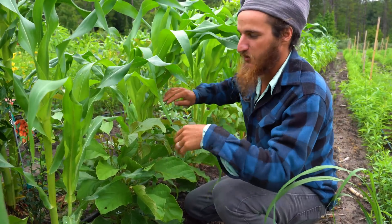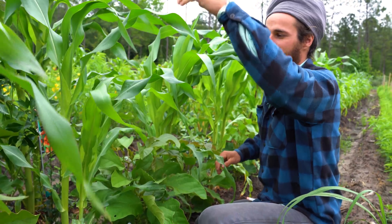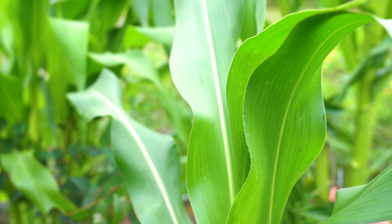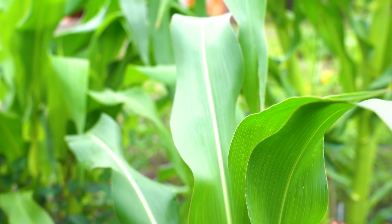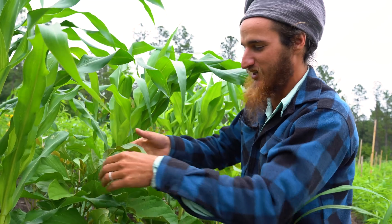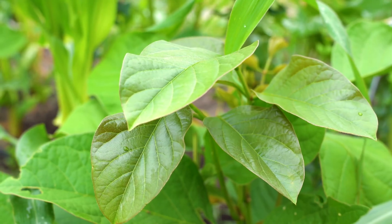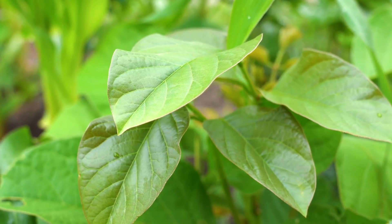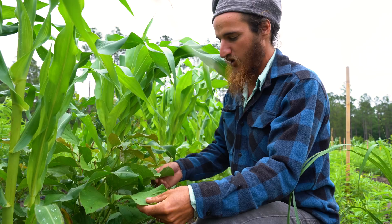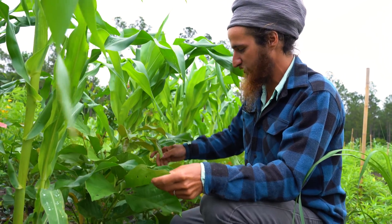Here we are hanging out in some corn. This is the Oaxacan green corn — in the last video I realized I was mispronouncing it as 'Oaxacan,' and apparently it's 'Oaxacan,' so thank you for correcting me on that. The jack beans are really coming up and I'm super excited about them. I'm hoping we get them to go to seed this season so we can save our seed and plant it out again next go around.